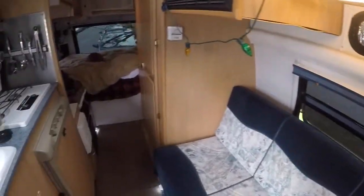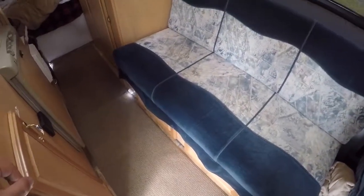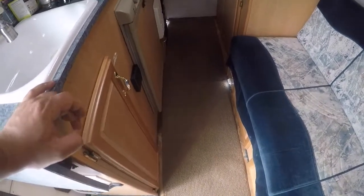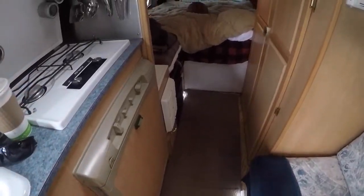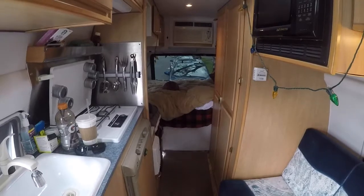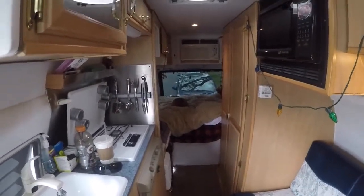That's the inside — just a quick tour. One thing I'll note is that the floor is creaking, and that's a project that I want to get to real quick. So I hope you liked the video. I can do a more in-depth one very soon if you guys want — just let me know. Alright, have a great day. Bye!